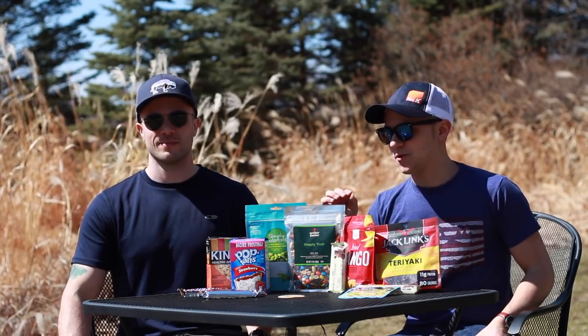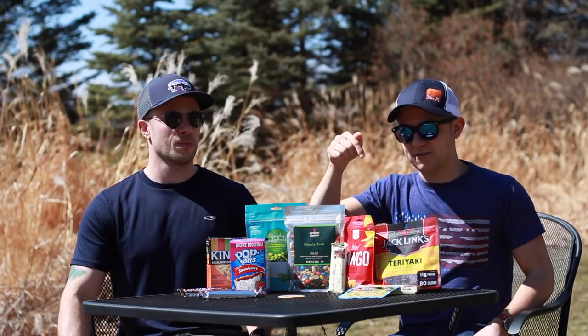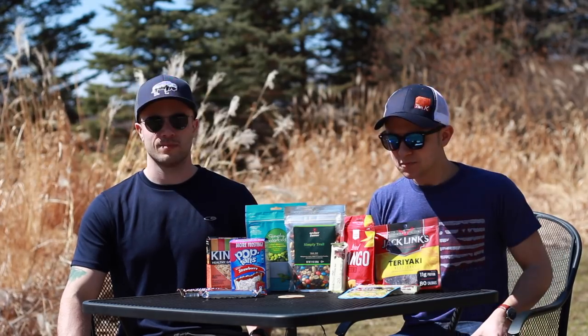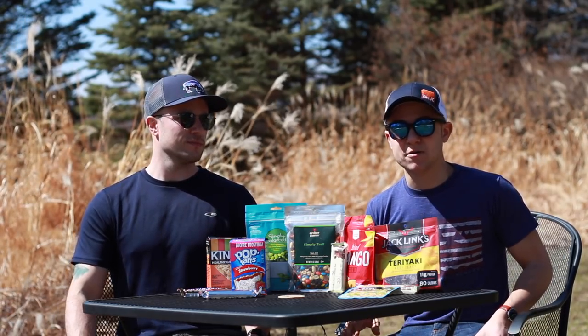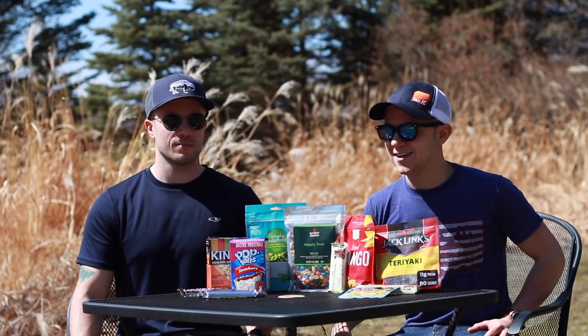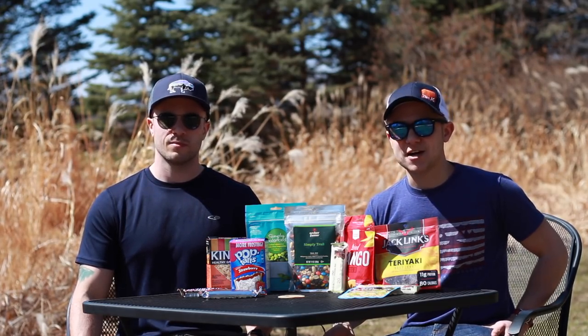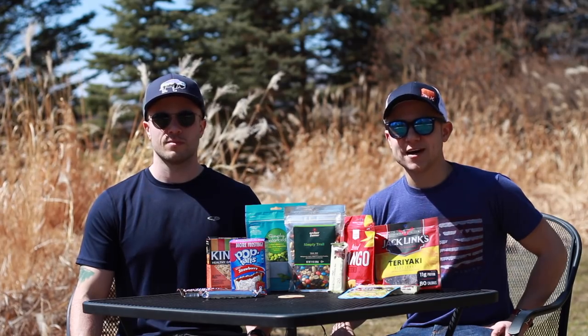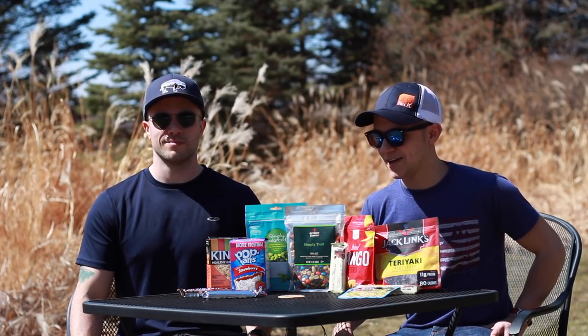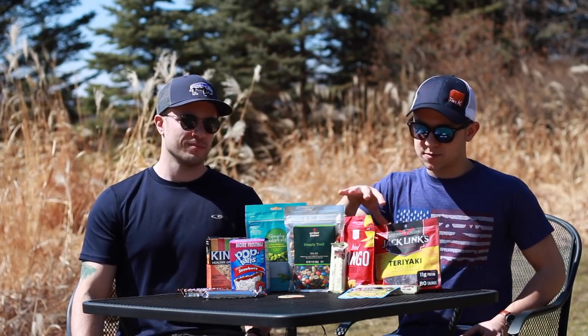I have to give a shout-out to the Snickers bar. We were in Yosemite — check out that video below — and we were climbing up to the top of Clouds Rest. It was a really arduous hike, hot, with several thousand feet of vertical gain. Pretty close to the top I almost bonked out, I laid down on the ground, ate a Snickers bar, it gave me what I needed, and I got to the top of that mountain.